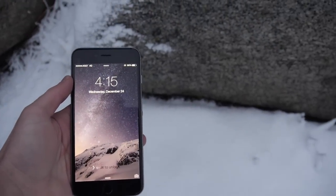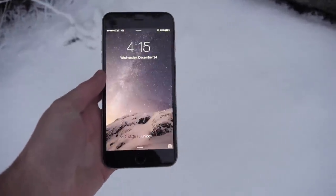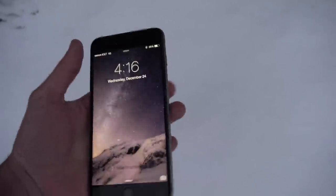Okay guys, so it's starting to snow again. I found this boulder here between these two rocks on pretty level ground. We're going to go ahead and bury it just slightly under here. So here's the iPhone — again fully working. I'm going to turn it off so you guys can see: 4:16, Wednesday, Christmas Eve.